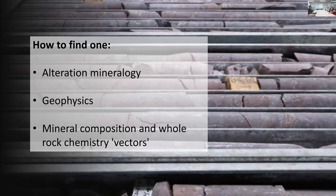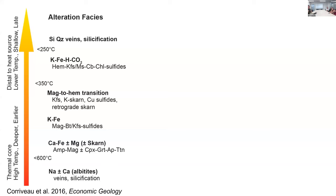Now, how to find one. I'd normally stop here when talking to mineral explorers and not give away the secret - that's their job. But I'll give you three things to look for: alteration mineralogy, geophysics, and mineral composition with some vectoring. In the same way we think of metamorphic facies like granulite, amphibolite, and greenschist, there are alteration facies as well - repeatable mineralogical assemblages related to alteration.